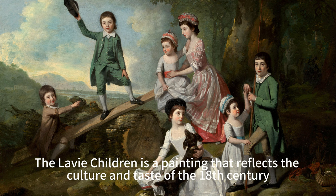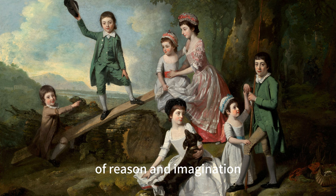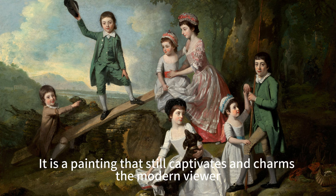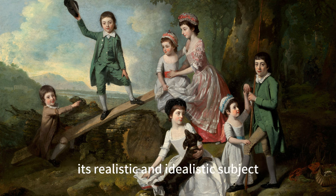The Levi Children is a painting that reflects the culture and taste of the 18th century — the era of elegance and refinement, of reason and imagination, of art and nature. It is a painting that portrays the innocence and joy of childhood, as well as the diversity and cooperation of the children. It is a painting that still captivates and charms the modern viewer, with its exquisite and sophisticated style, its realistic and idealistic subject, and its joy and innocence appeal.